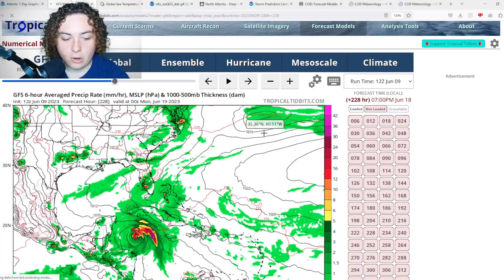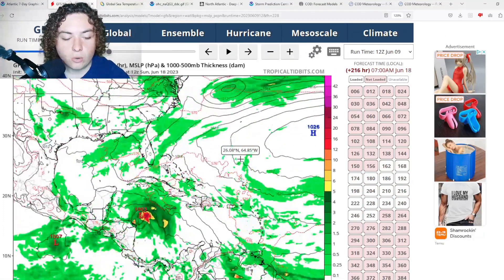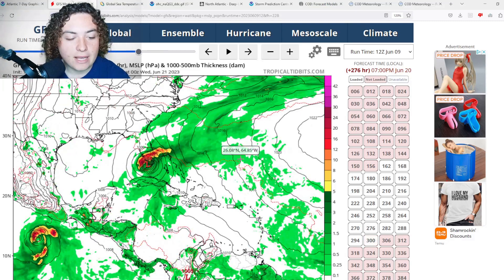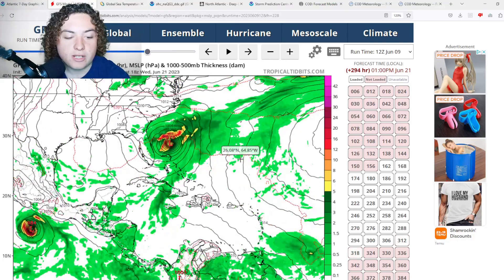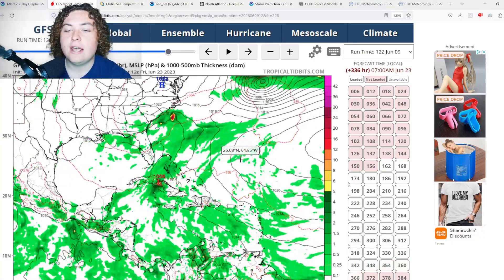The last run has been the most interesting of them all. It has this developing in the Caribbean Sea around the 17th of June, organizing into a category 1 hurricane, making landfall in Cuba, and then actually jerking east — the most eastward run I've seen in quite a while. It has it making landfall first in the Florida Keys, then around Monroe County, moving through Miami-Dade and Broward around a category 1 hurricane.